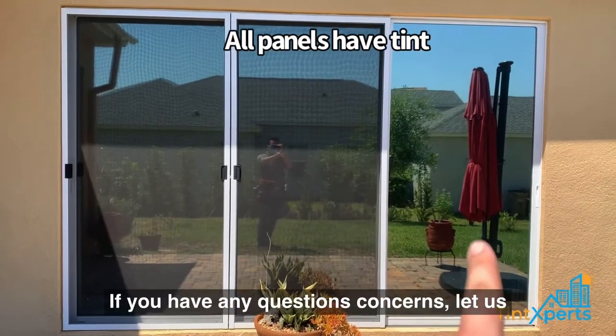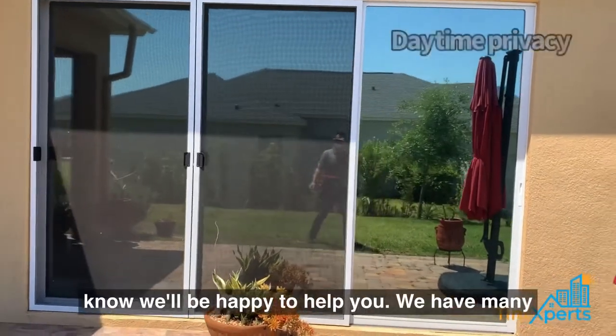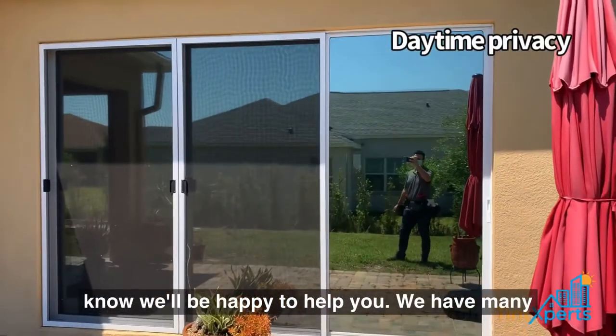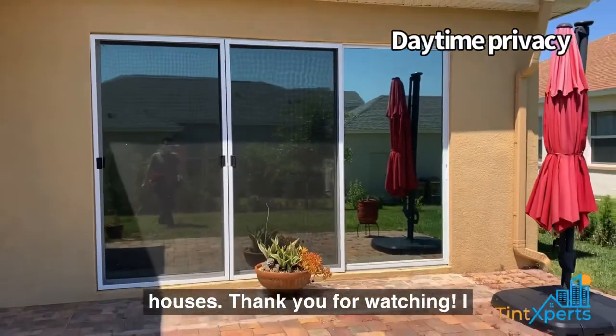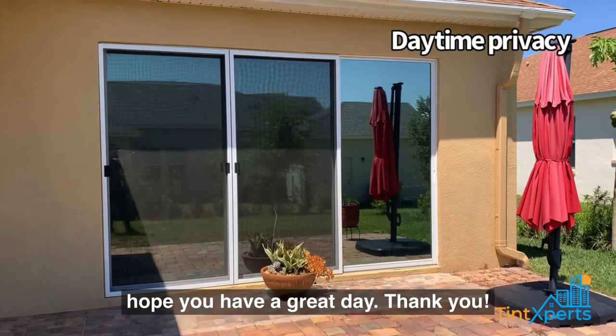If you have any questions or concerns let us know, we'll be happy to help you. We have many options when it comes to window tinting for houses. Thank you for watching, I hope you have a great day.